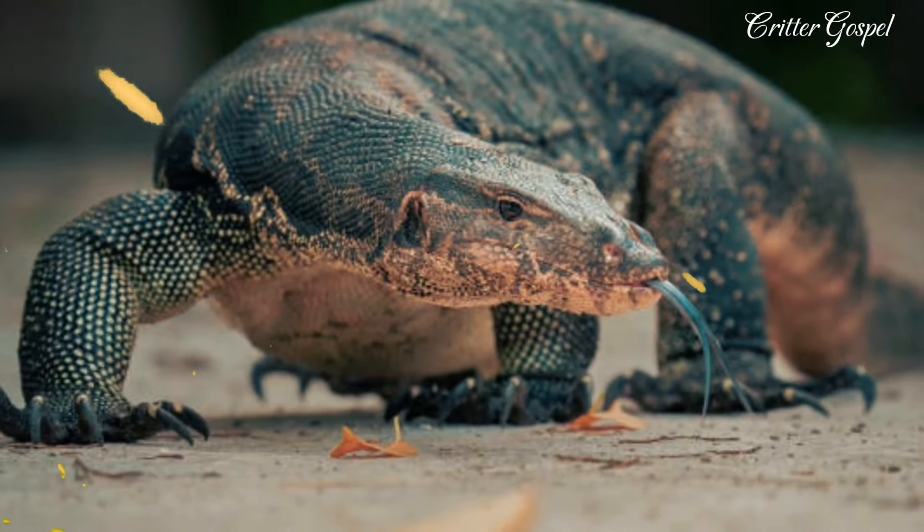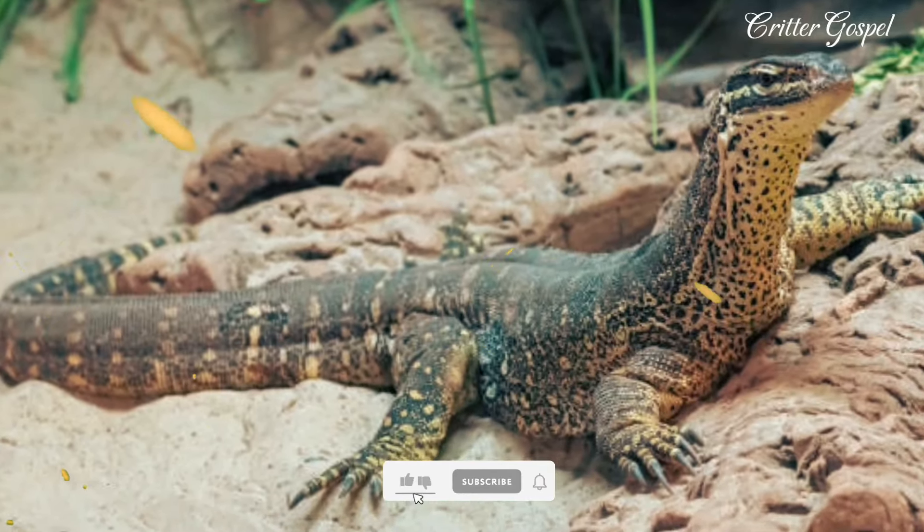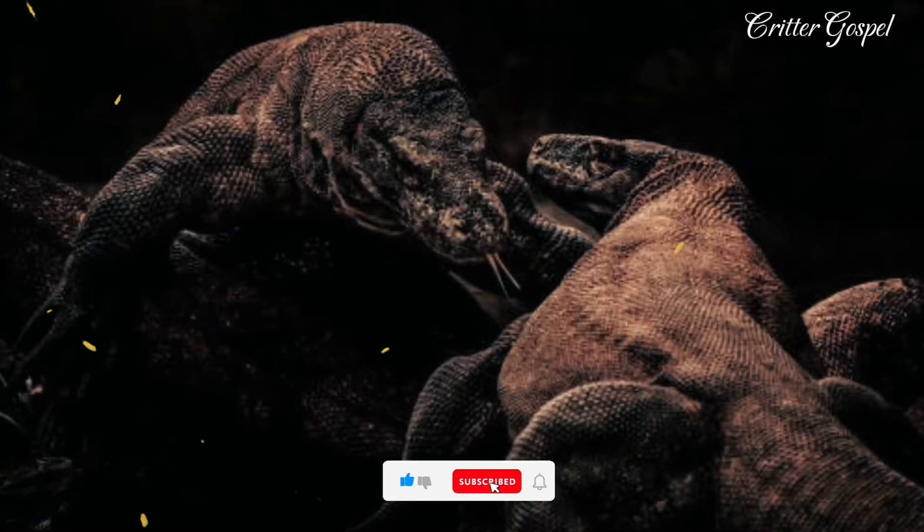Number 1: The water monitor is the second heaviest lizard in the world after the Komodo dragon. Number 2: It can grow up to 9 feet in length and weigh up to 110 pounds.